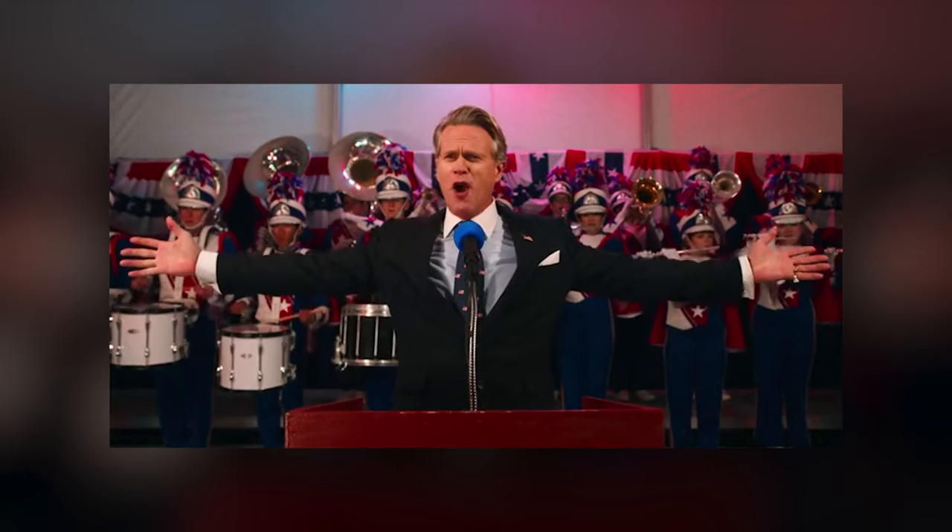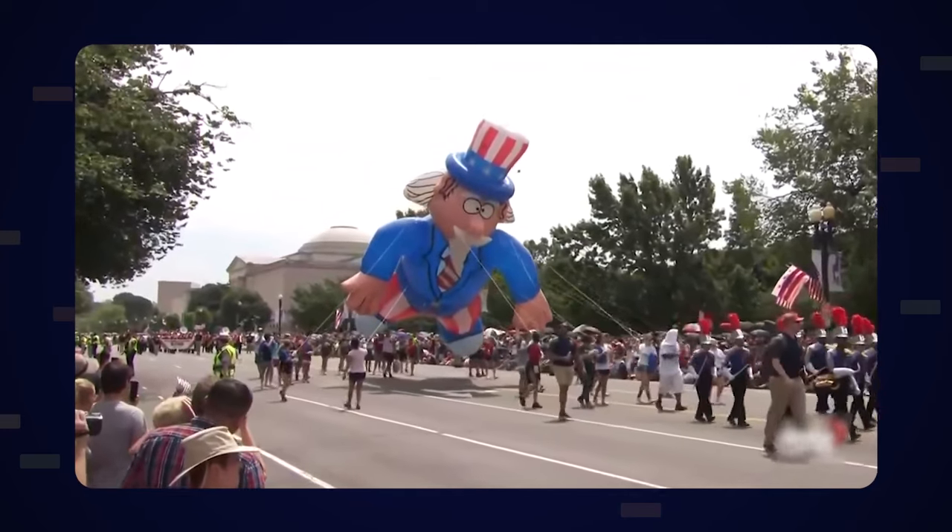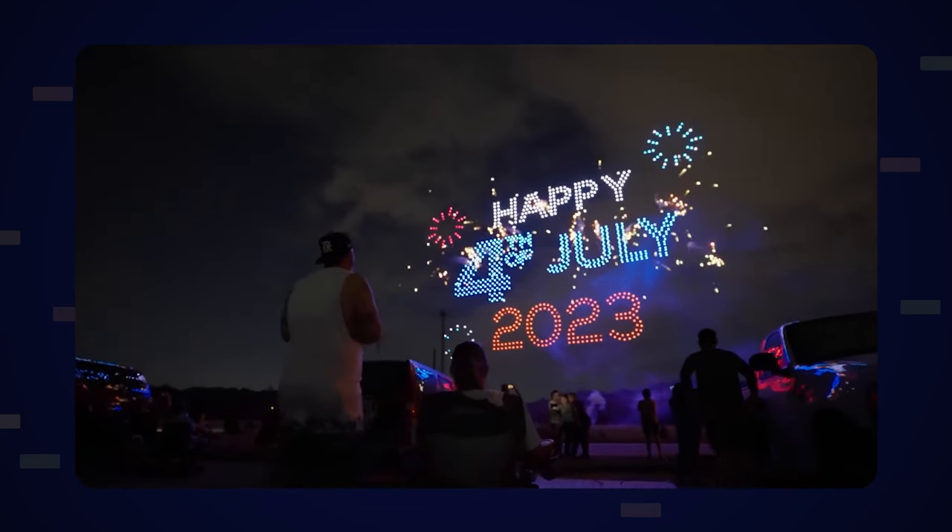In today's video we're going to be covering some of the most patriotic items to start drop shipping for the 4th of July. The 4th of July, or Independence Day, is a massive holiday across the entire United States where people really start to show off their patriotism.